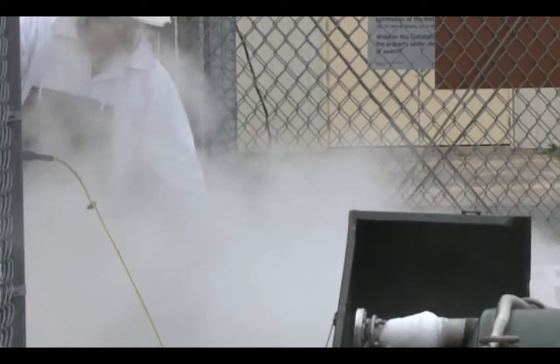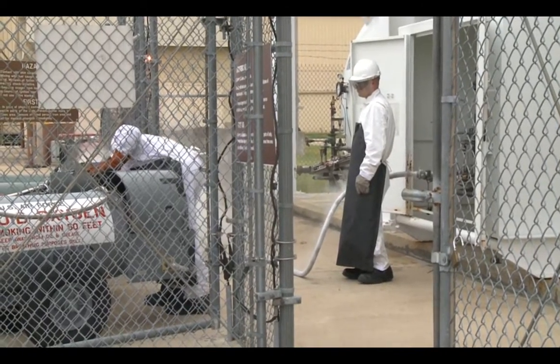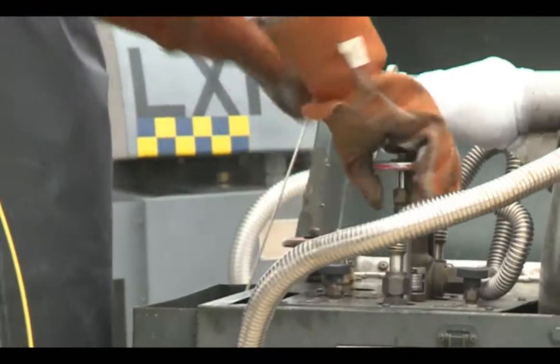My job's important because pilots need this oxygen to breathe on board while they're in flight, and without it, they wouldn't be able to fly. I'm Airman First Class Tori Groszik, Barksdale Air Force Base, Louisiana.